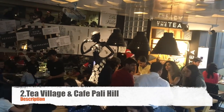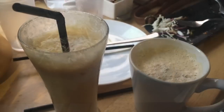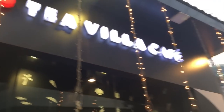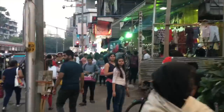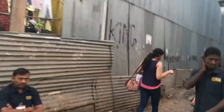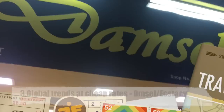The second place we stopped was Tea Village and Cafe Pali Hill, which is like the center point of Pali Hill Market. We had some nice teas and coffee — it's good. It's called Tea Village and Cafe, right in the middle, and you can see it from anywhere. Just adjacent to this cafe are the bylanes where you need to enter. You also have vendors roaming around with chokers, makeup items, and all sorts of things — everything for 200 rupees.